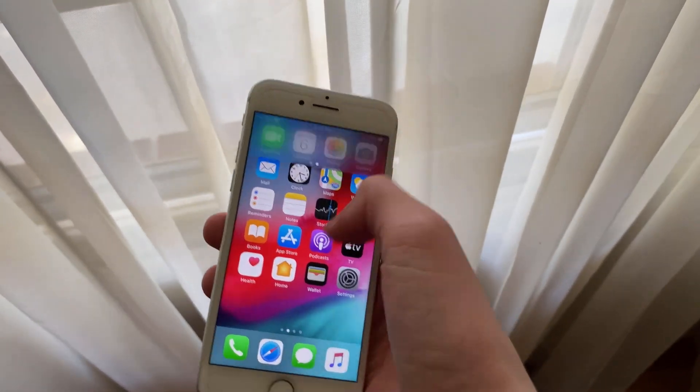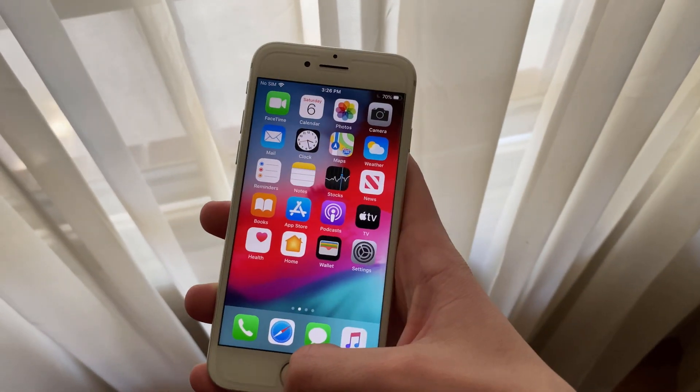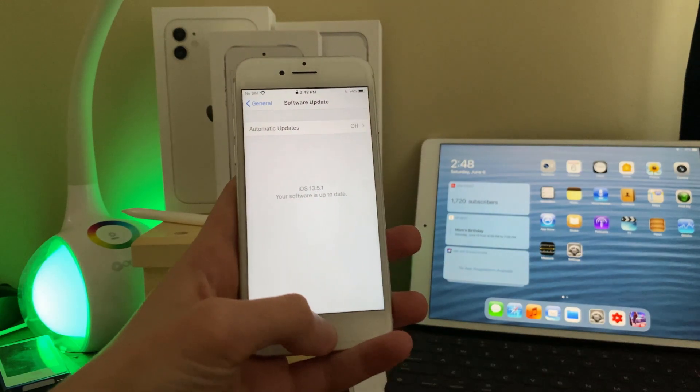After months of trying to replicate the issue on camera, I did accidentally catch it, however I did lose the clip when downgrading my MacBook from Catalina to Mojave. Fortunately, as I was recording this video, I did manage to get it on camera again. If you do have this issue, let me know in the comments below.